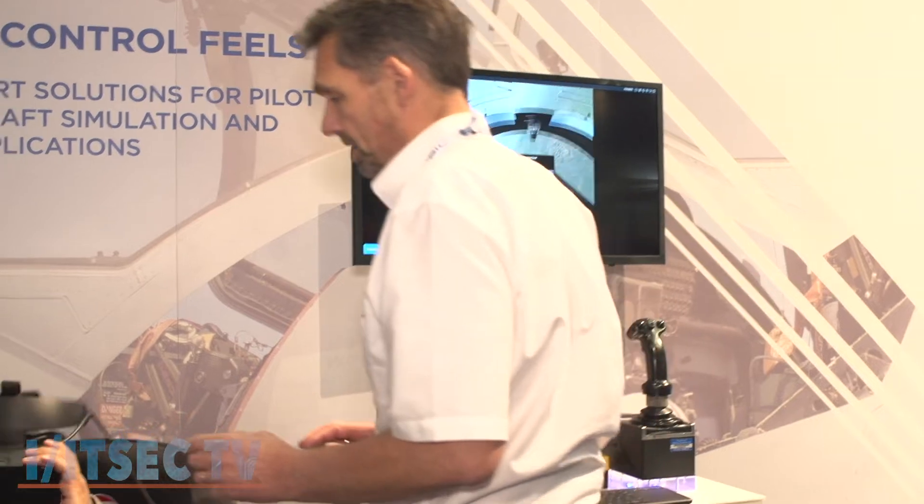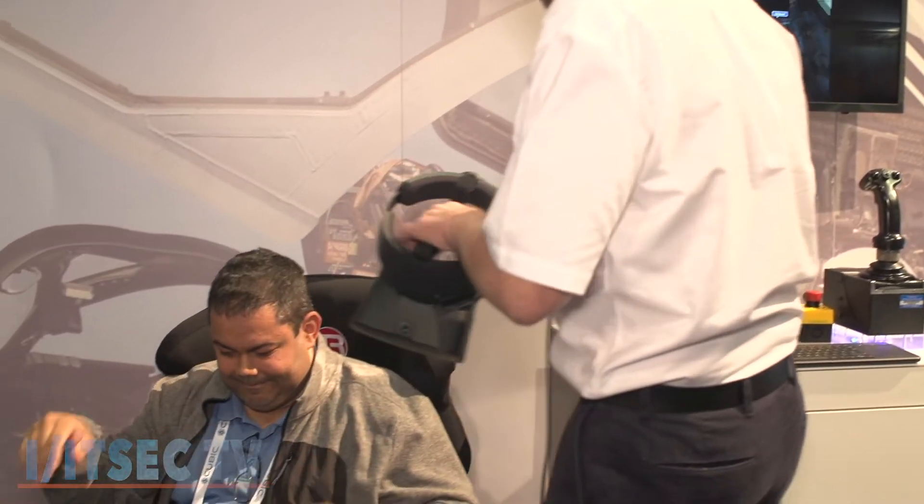Tell me what else you enjoy about being at ITSEC. Well, another great benefit is that the end users are here as well. So not only are our customers here, but the actual users of the flight controls are here. So we get to engage with them and get their feedback, and that's always very beneficial. So the Air Force is here, the Marines, the Navy, the Army — it's very important that we get an opportunity to speak with them as well.